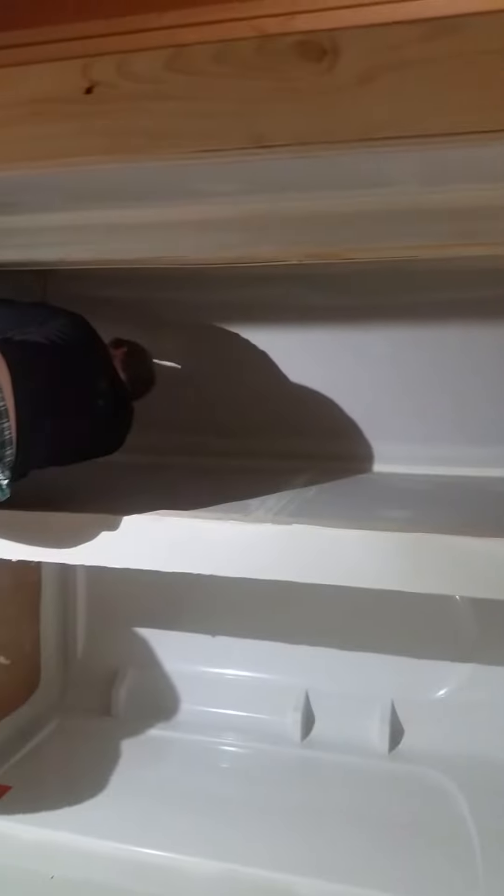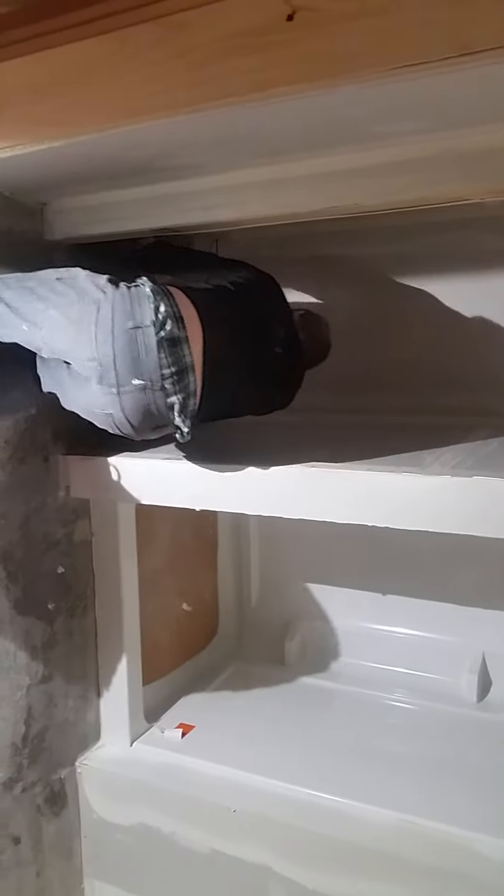We've got our drywall up in here, our shower insert in, and Mr. Wyatt over here cleaning the floor so we can lay tile. It's a nice 36-inch insert. We've got our vanity, and we've got our heat duct up there and the vanity light. We're going to put a 30-inch vanity in right here.